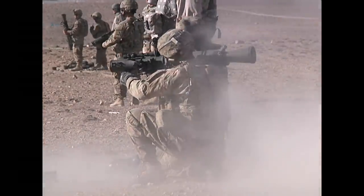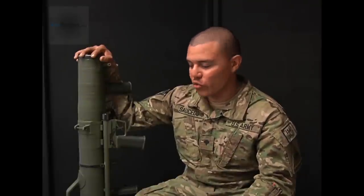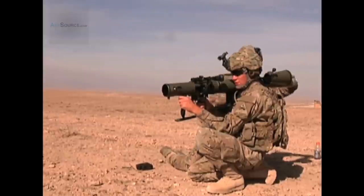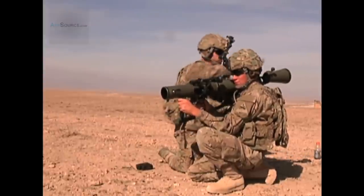It hurts. It gives this big kick. It definitely rocks you. It just makes it to where you know when you fire this weapon, you and anybody around you is going to know that you're doing damage downrange.